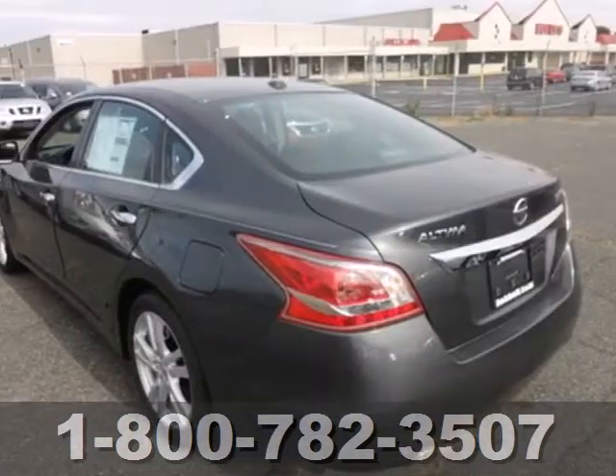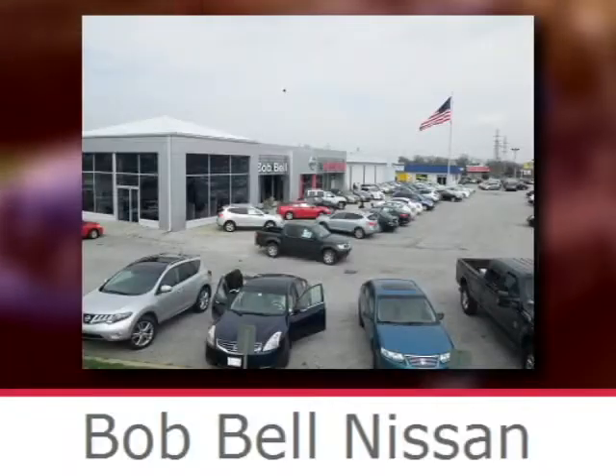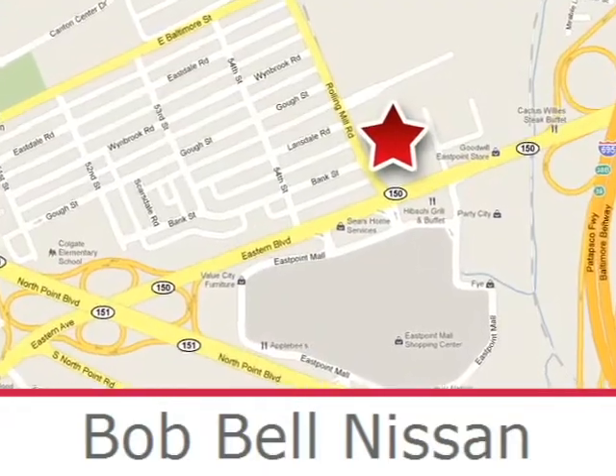Feel free to come in today and take this spacious Altima for a test drive. Bob Bell Nissan Kia is proud to be an automotive leader in our community, conveniently located at 7900 Eastern Avenue in Baltimore.